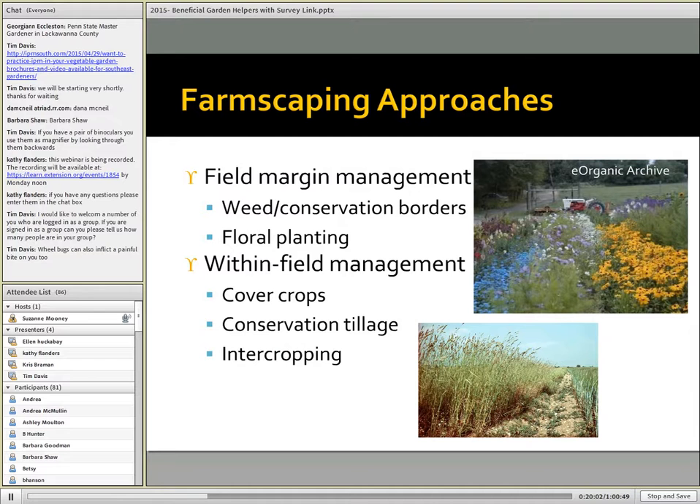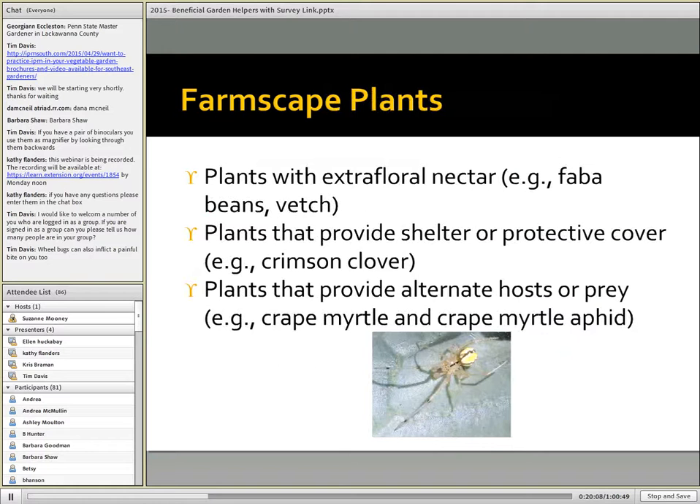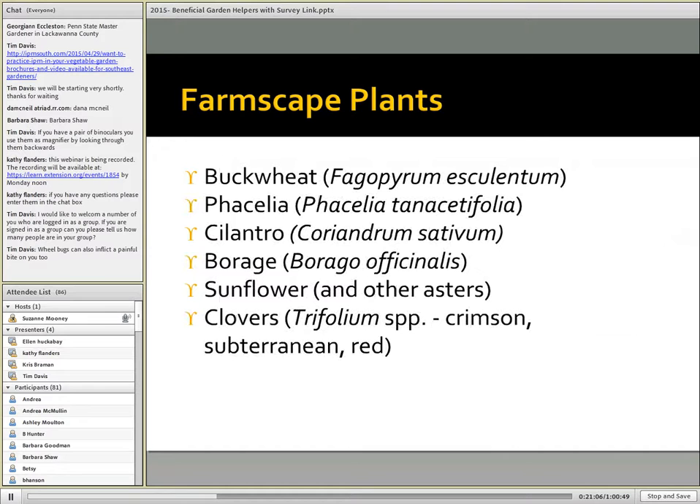Certain types of plants provide things that natural enemies need. Plants with extrafloral nectaries can provide resources that particularly parasitoids — small parasitic wasps — would need. There are plants that provide shelter or protective cover; think crimson clover for this purpose. And then plants that provide alternate hosts or prey: crepe myrtles, of course, are attacked by crepe myrtle aphid. But if they're there in low populations, crepe myrtle aphids serve as a magnet for all the beneficial insects that feed on aphids.